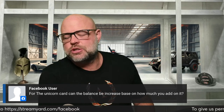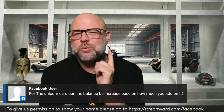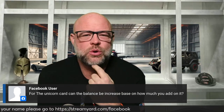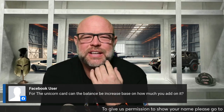The unicorn card — can the balance be increased based on how much you add to it? My first intuition is no, however on their website it says that the more you use it, the higher your credit limit goes, and it goes up to $25,000.